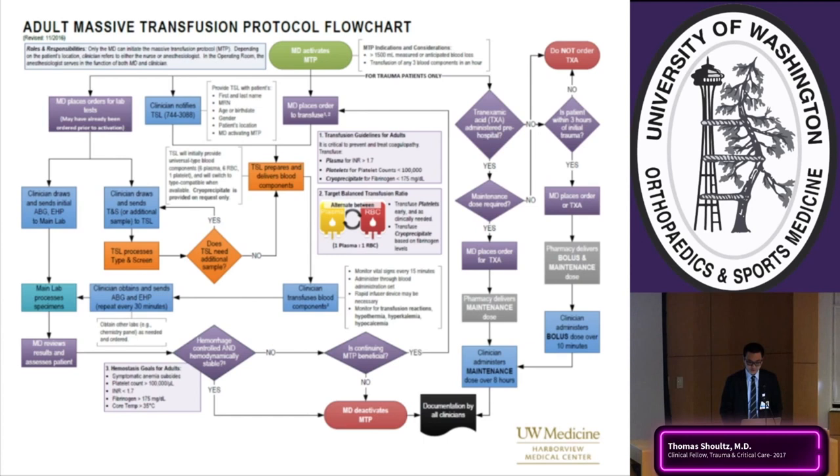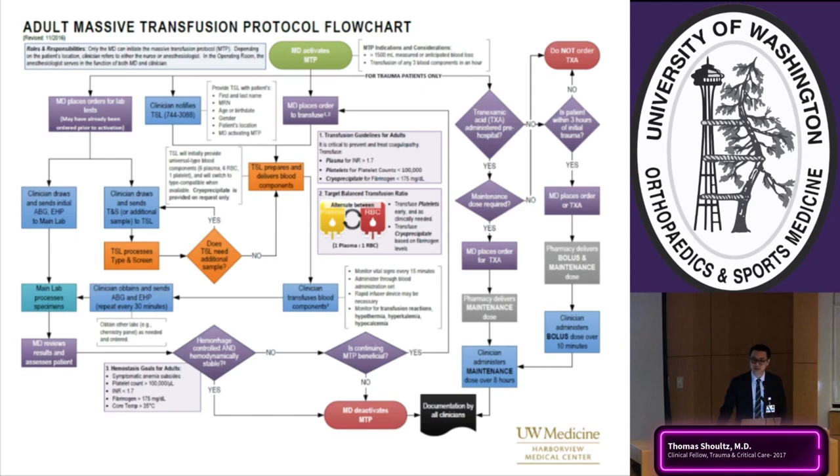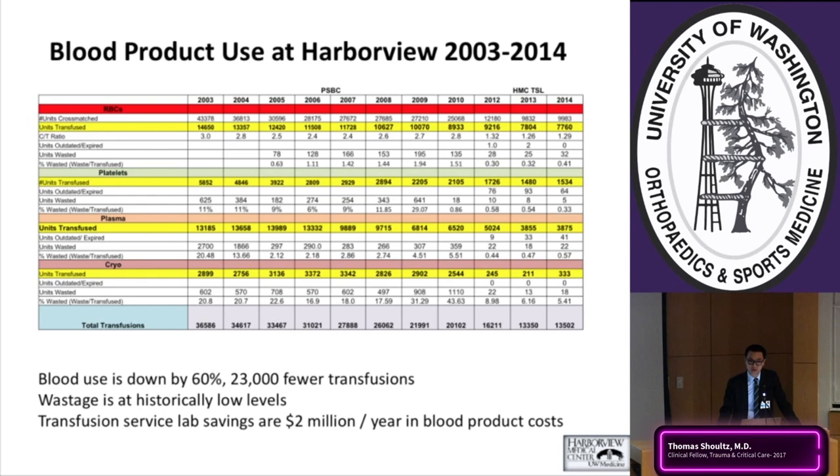For blunt trauma within three hours of injury, tranexamic acid is administered to curb hyperfibrinolysis, though its use is somewhat variable. Over the last 10 years at Harborview, blood product use has downtrended by 60 percent despite an all-time high in trauma volume. Wastage is at historically low levels. This is attributed to: use of massive transfusion protocols, a high plasma-to-FFP ratio, and a protocolized, unified approach to resuscitating trauma patients with a damage control mentality.